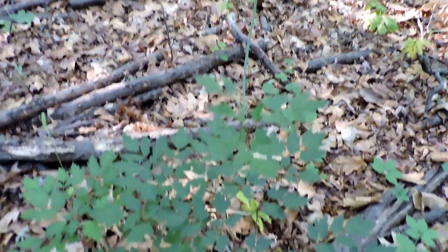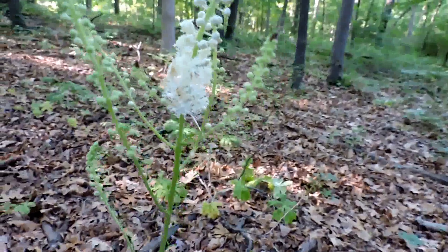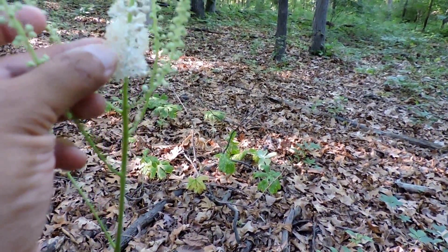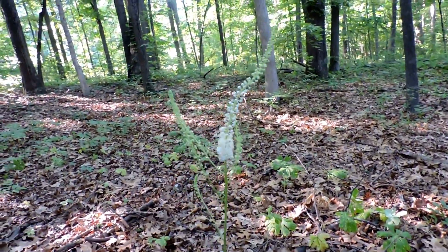Black cohosh has been used medicinally, and it's still a very popular remedy for things like treating menopause. In its flowers itself, it's got some beautiful flower heads that'll grow.